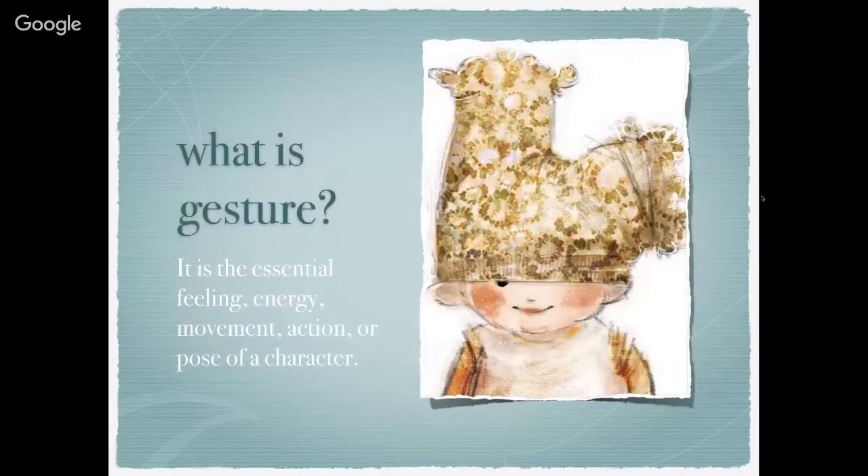What is gesture? It is the essential feeling, energy, movement, action, or pose of a character.